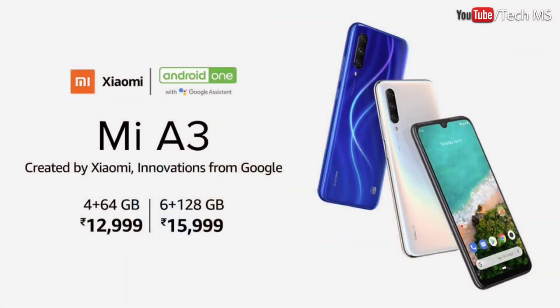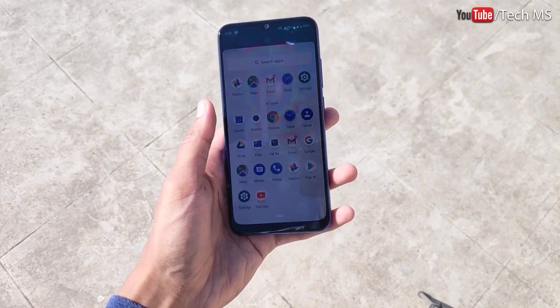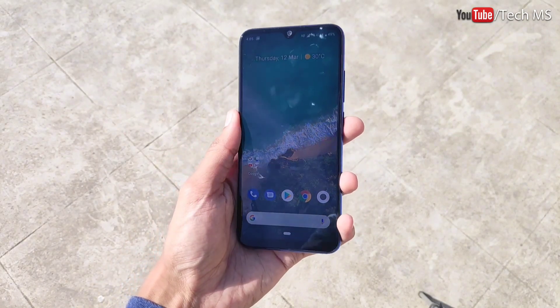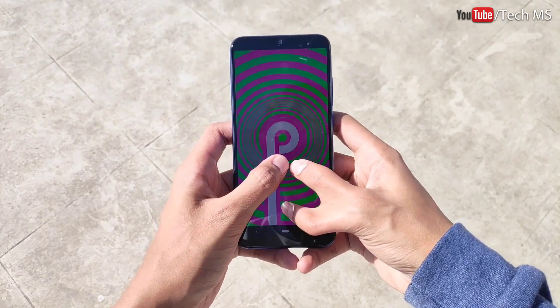At the same price, other phones offer better specifications — higher megapixel cameras, 90Hz or 120Hz displays, and newer processors. So why would you buy this phone? The reason is the Android One program. If you don't know what Android One is: you get a clean stock Android experience directly from Google, no bloatware, no third-party applications, no ads, a clean UI, and faster software updates than other phones.